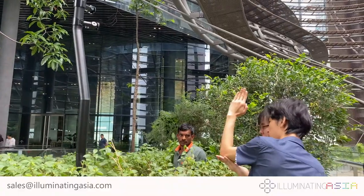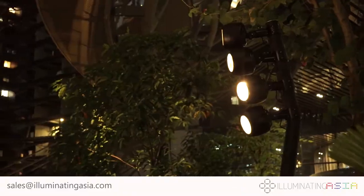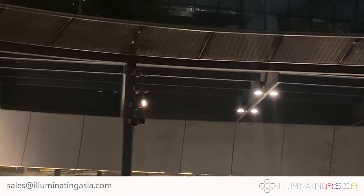Many hours of troubleshooting and adjustments later, we finally got the lamp poles and the lamps to work the way we wanted.